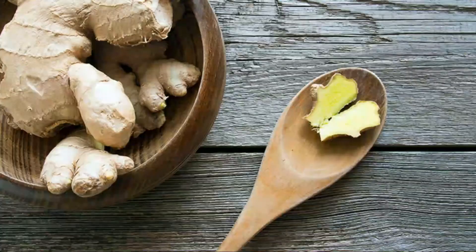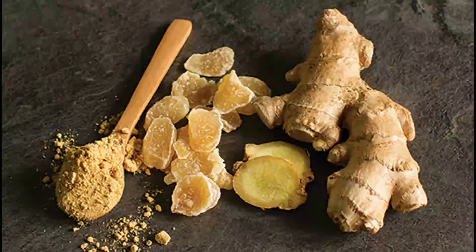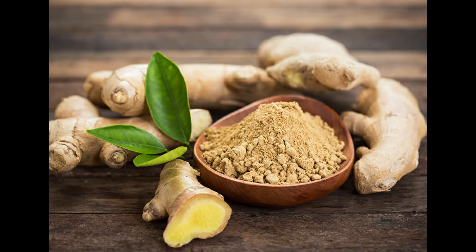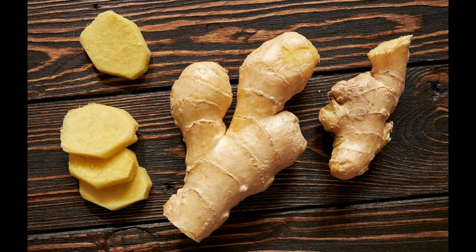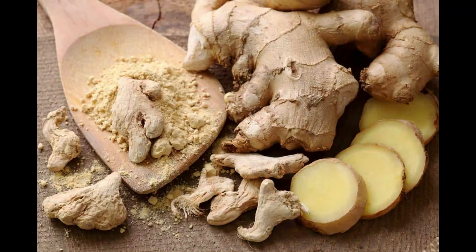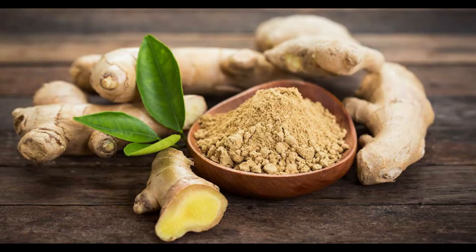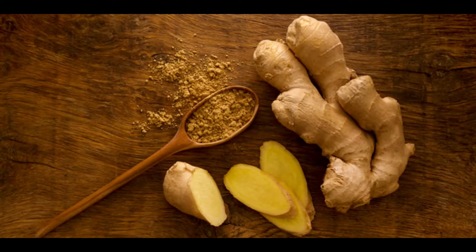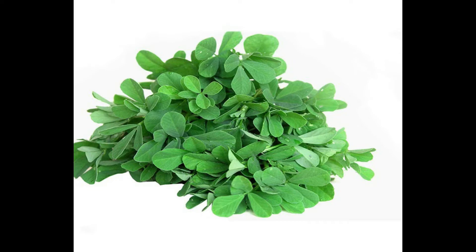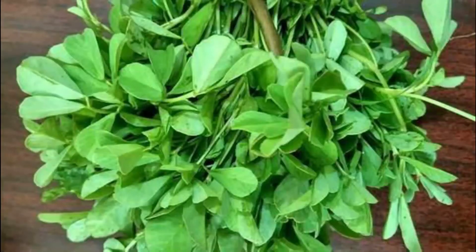Ginger is a flowering plant that originates from China. It's the rhizome part that is commonly used as a spice. It can be used fresh, dried, or powdered, or even as an oil or juice. Ginger is known to treat many kinds of nausea and helps with heart diseases and the lowering of blood sugar. It also treats chronic indigestion, lowers cholesterol levels, fights infections, and even helps in the prevention of cancer. The Twi name of ginger is 'akakaduro.'